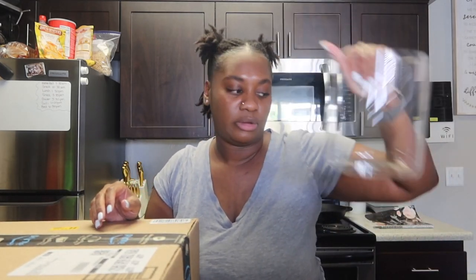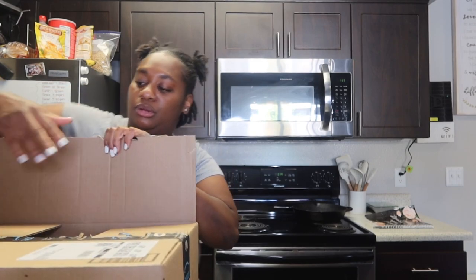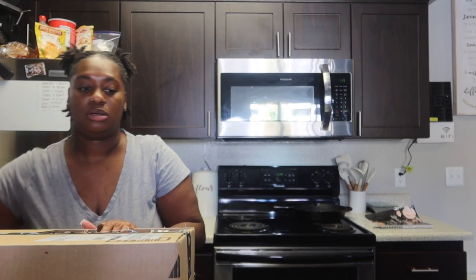The final box from Amazon — I already know what it is — it's four more glass jars, so that's eight total. I still have some stuff coming tomorrow, so this might be a two-day vlog. I'm gonna organize with what I have now and go from there.